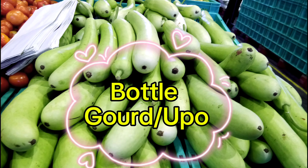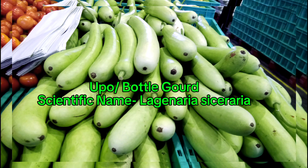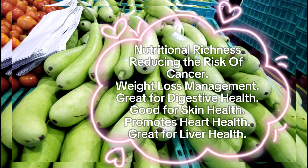Bottle gourd or upo, scientific name Lagenaria siceraria. Benefits include nutritional richness, reducing the risk of cancer, weight loss management, great for digestive health, good for skin health, promotes heart health, and great for liver health.